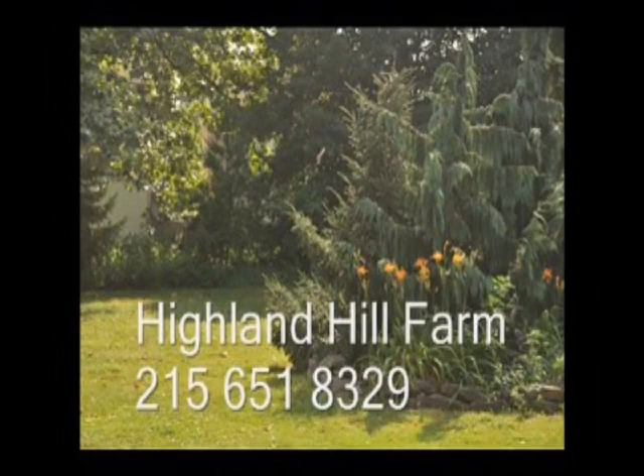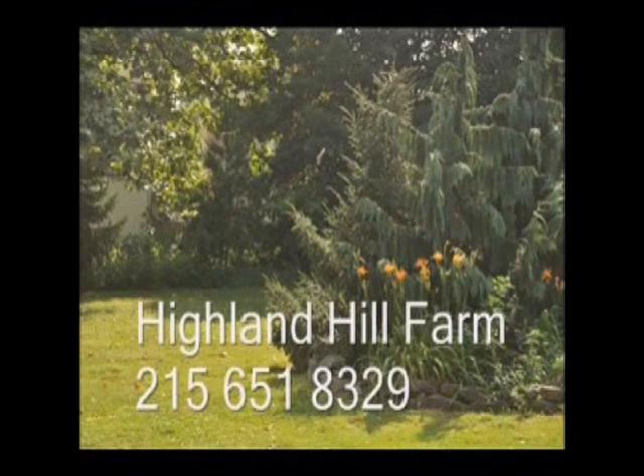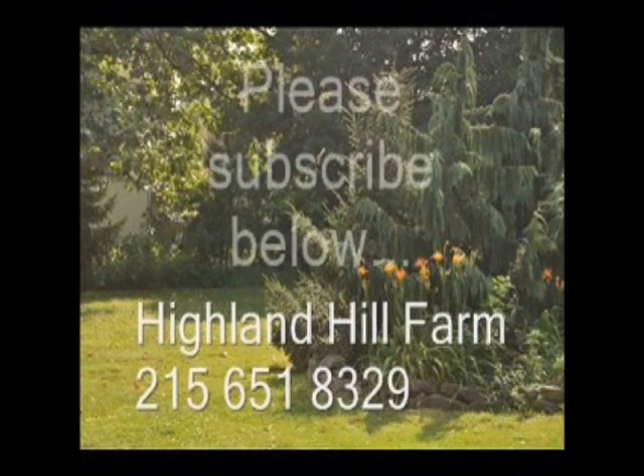If you have questions about trees and shrubs, give us a call at Highland Hill Farm at 215-651-8329, or email us at Bill@HighlandHillFarm.com. If you like this video, I hope you subscribe. Please go to the subscribe button and subscribe to our videos. Thank you. Have a nice one.